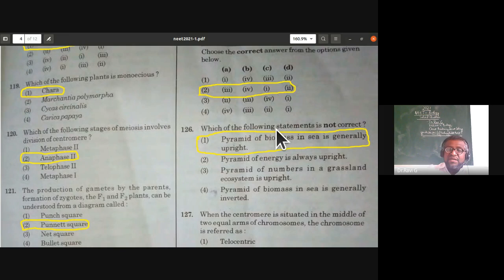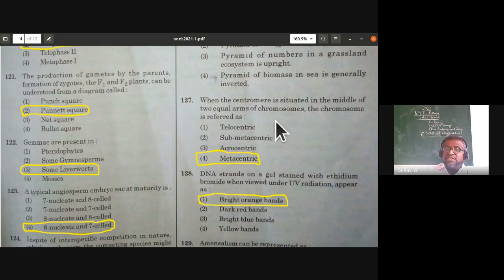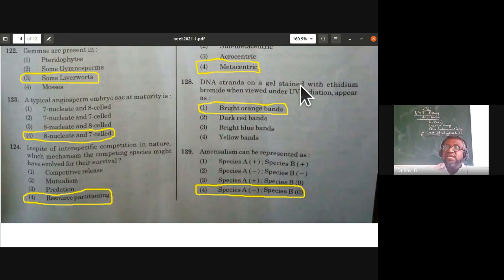When the centromere is situated in the middle of two equal arms of chromosomes, giving a V-shape, the chromosome is referred to as a metacentric chromosome. The fourth option is the correct answer.